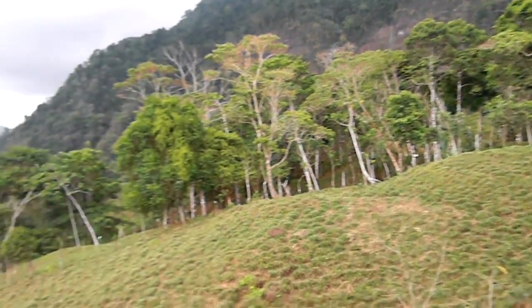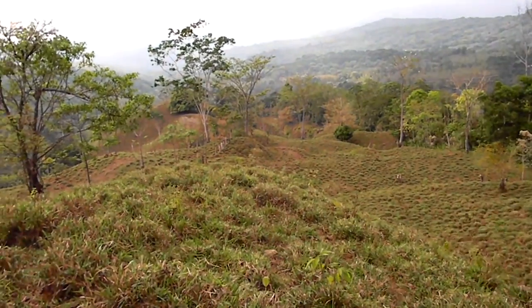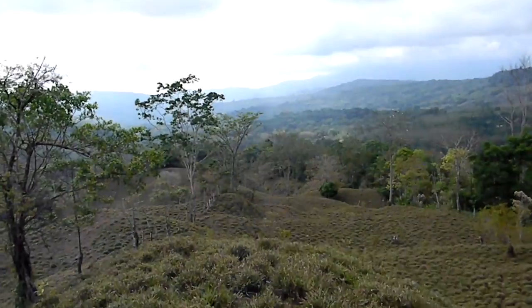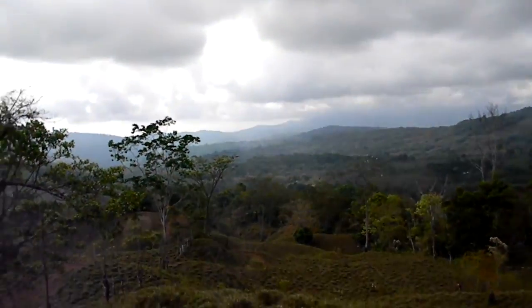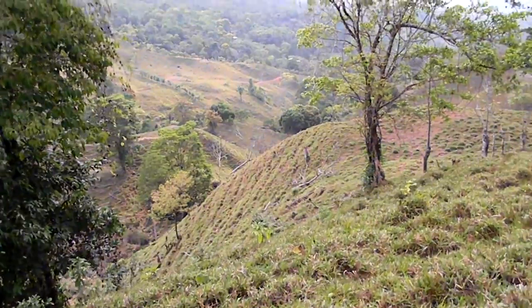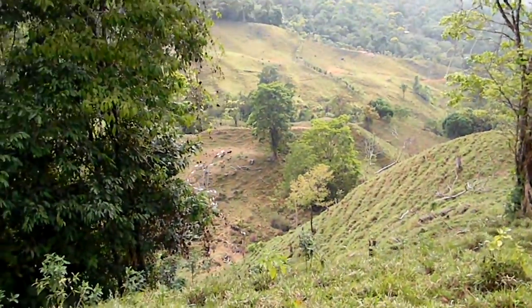Jimmy's in the background. All those are included here. This is the subdivision between labeled number two and one. If you look off to the left side, we're going to be looking at parcel number one, which actually drops down very steep here. It's going to continue down to this creek bed.